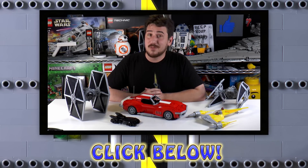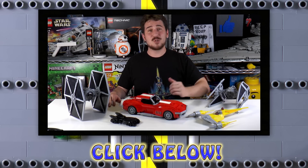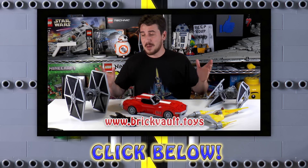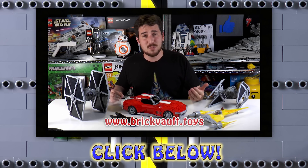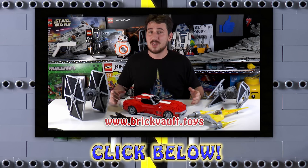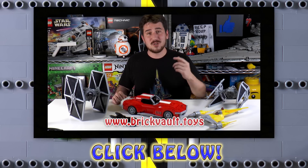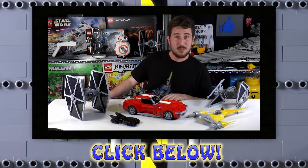Thanks a lot for watching everybody. If you enjoy our content and want to help support the channel, consider heading on down to our web store, brickvault.toys. We've added a lot of really amazing custom mocs, and every single purchase helps support us as well as the designers that we work with. We'll be updating our web store regularly, so make sure to keep checking back. Thanks a lot for watching — we'll see you next time at Brick Vault.